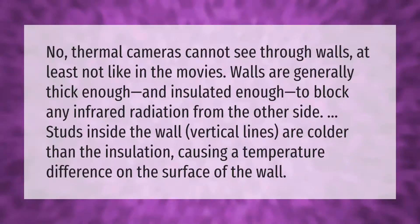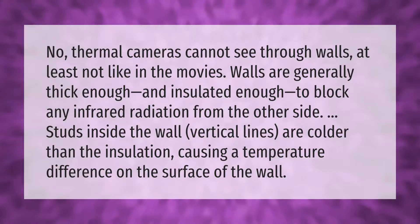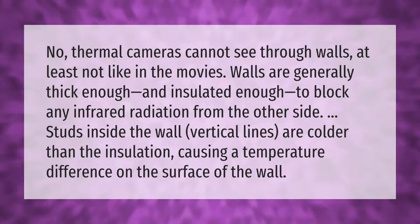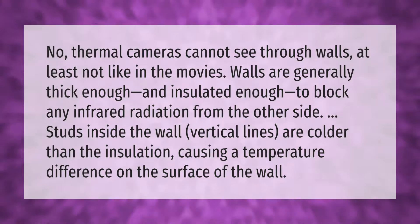Thermal cameras cannot see through walls — at least not like in the movies. Walls are generally thick enough and insulated enough to block any infrared radiation from the other side. Studs inside the wall — vertical lines — are colder than the insulation, causing a temperature difference on the surface of the wall.